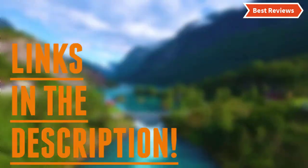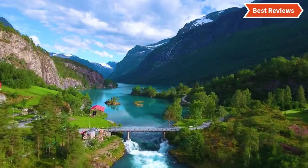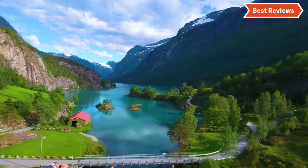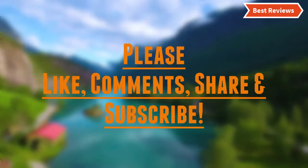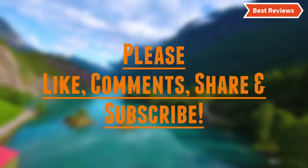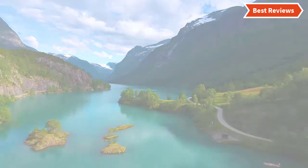Check the description for links to find out the price of the items included in this video. Hope you found this video helpful for finding the best rug pads. If you found this helpful, please give a like, comment your opinion and tell us which one is perfect for you. Subscribe to our channel to get the latest updates on different product reviews.